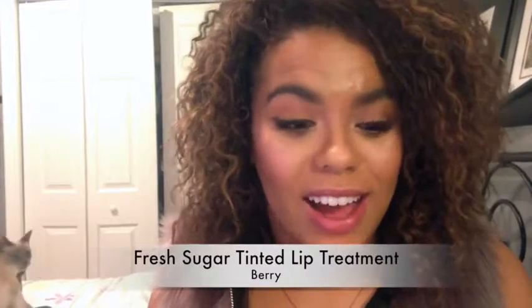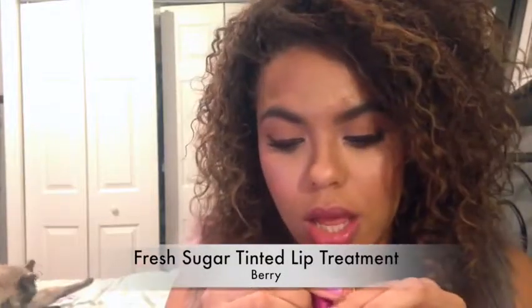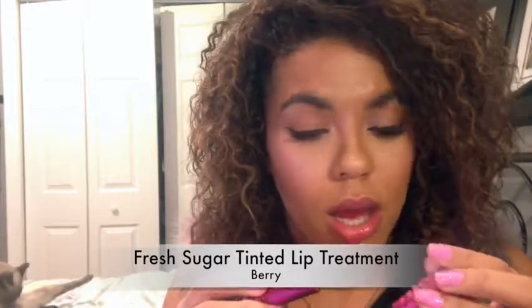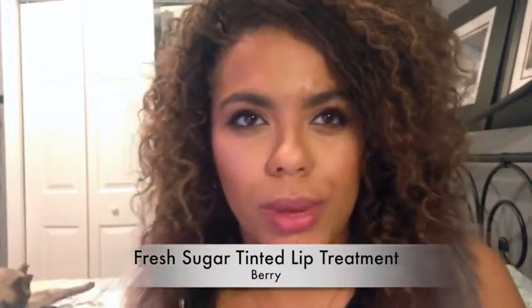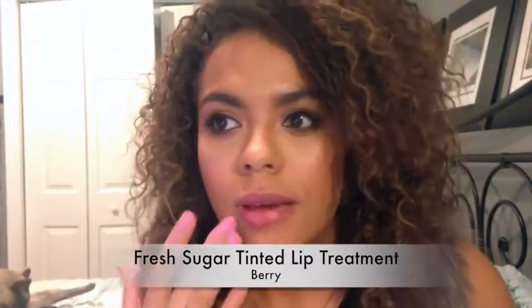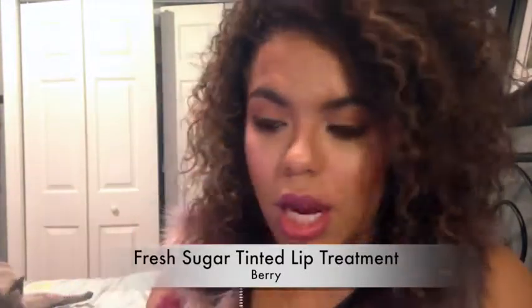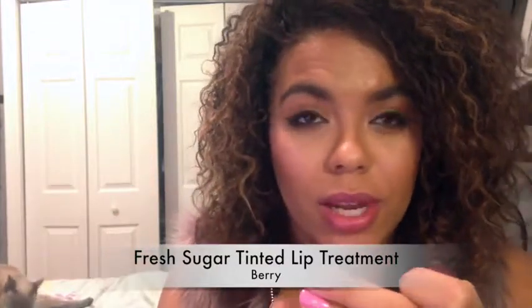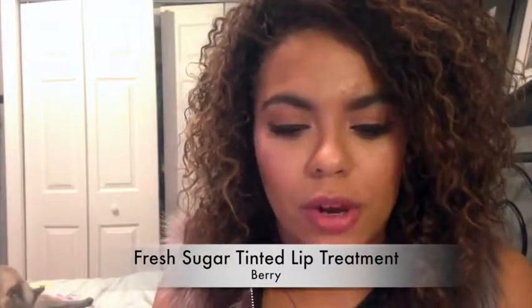On to the berries. I have the Sugar Berry Fresh Lip Balm, and this is in the shade Berry. My lips are a little bit colored from the pink section, but it does have a little bit of a tint to it — you can see it right there. Be careful because I think I might have broken mine a little bit; I think this happened with my last Sugar one. They're very, very delicate. But you do get a good bit of product. A lot does come out on your lips too, so just be careful when you're applying it.